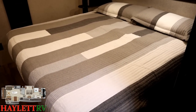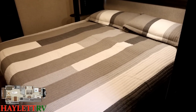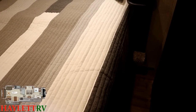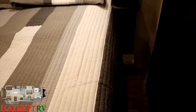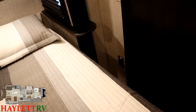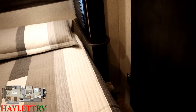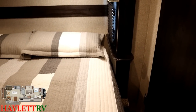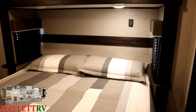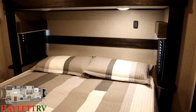This one was built with the 70-by-80 king bed upgrade, giving you a bigger sleeping space. You will shave down a little walk-around space, but they left you plenty — I can still get around it no sweat. There is a power outlet next to each side of the bed. Those context-sensitive BM Pro panels I mentioned? You've got one right up here in the headboard so you can control bed lights, outside lights, and other features from right there.